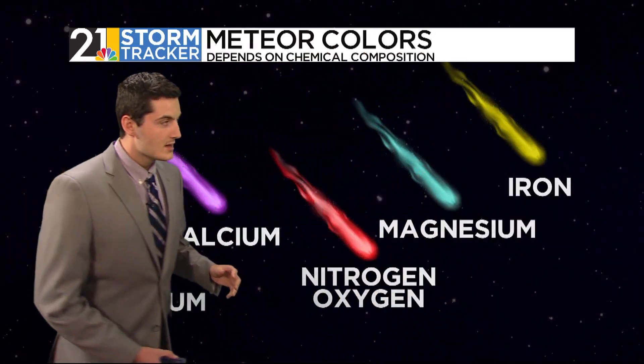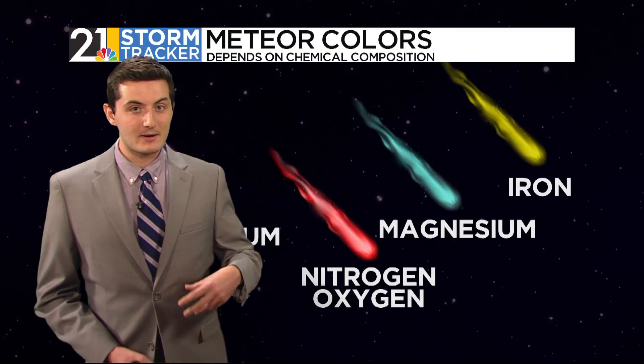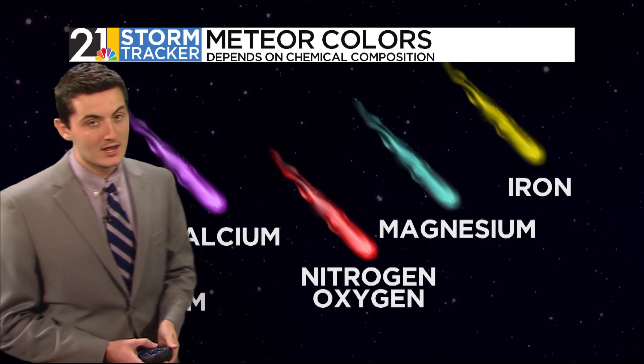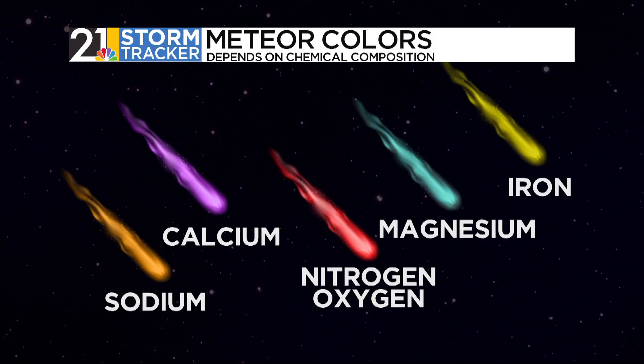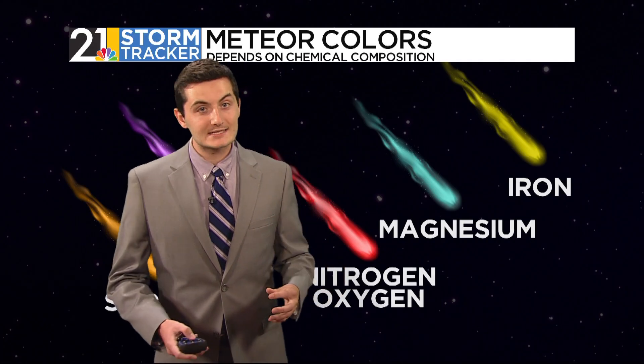There's something similar to fireworks here. You might see white meteors, yellow meteors, and they actually have a chemical composition to them — just like fireworks, they can come in different colors. For example, a red meteor is typically formed from nitrogen and oxygen, and if you see a yellow one, you can deduce that it comes from iron. There are different ways to get different colored meteors, which is pretty cool.